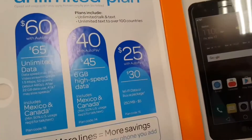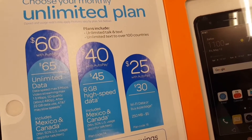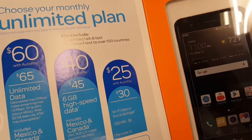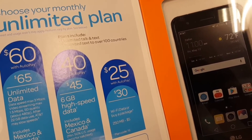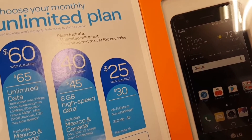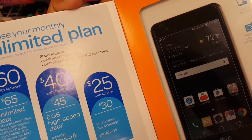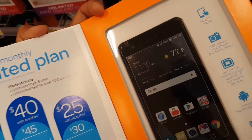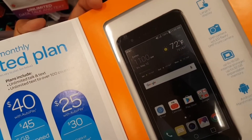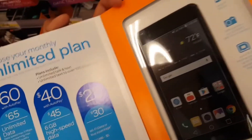If you look at the plan: $60 with autopay gets you unlimited data at speeds up to 3 Mbps. The $40 plan gives you 6 gigs of high-speed data. And the $25 plan gives you Wi-Fi data or the option to buy a package, which is 250 megabytes.